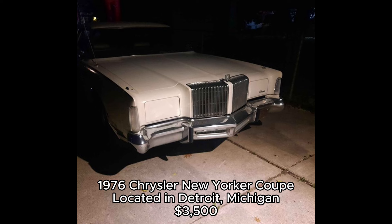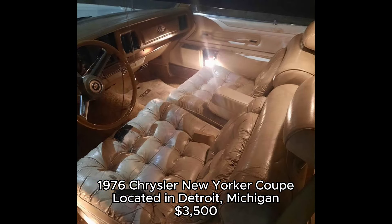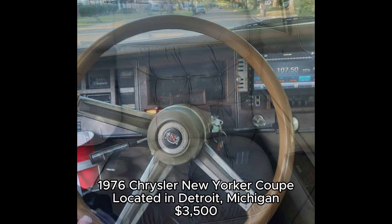The New Yorker was produced by Chrysler for nearly 60 years, starting in 1939. By the mid-70s, it had become known for its size, luxury features, and powerful engines. This was a car meant to showcase Chrysler's best engineering and luxury appointments, and it still holds its own in the classic car market today.